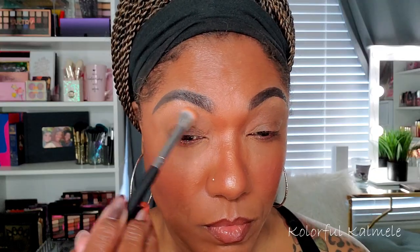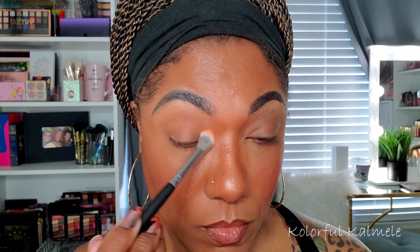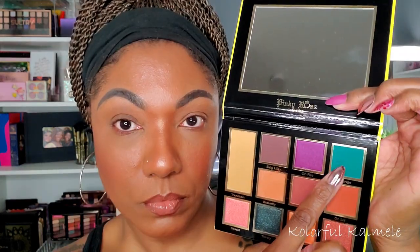So the first shade I'm going into is Butterfly. And as you can see, this shade is basically like the same color as my skin tone, so you aren't able to see it, but it's a nice transition shade to blend your other colors into.